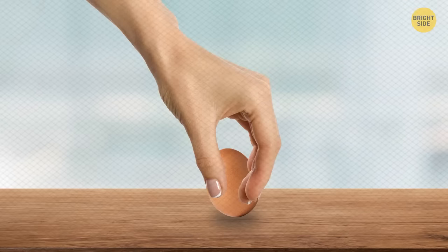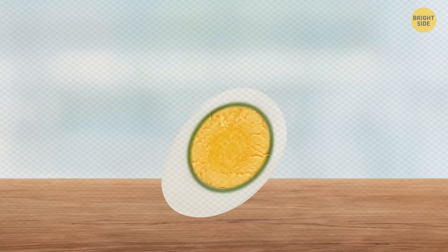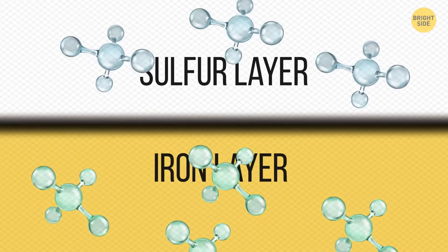It's breakfast and you crack open a hard-boiled egg, and you find that it's green. Looks disgusting. Well, it looks like you cooked it for too long. This happened because of the thin sulfur layer in the whites and iron in the yolk. Though the mixture of these chemicals is black, it's such a thin layer mixed into the yellow yolk that it turns green.